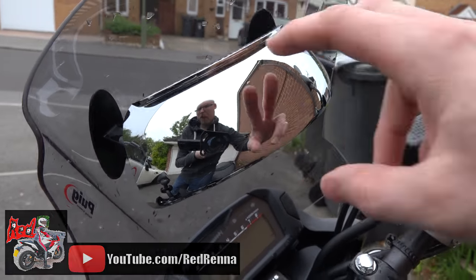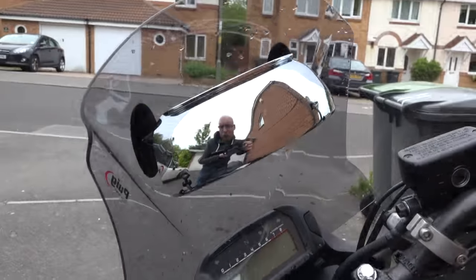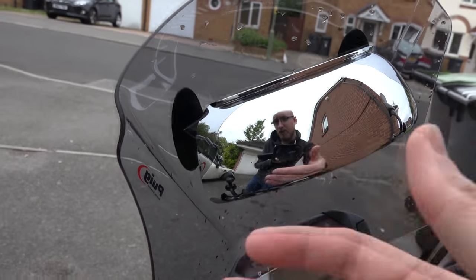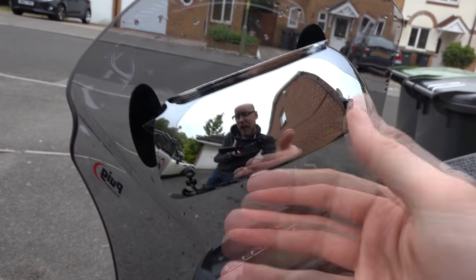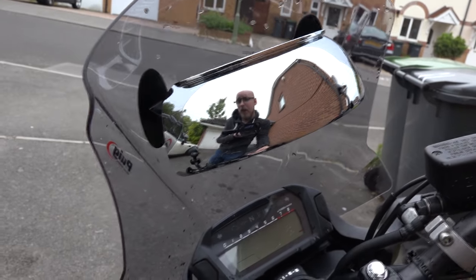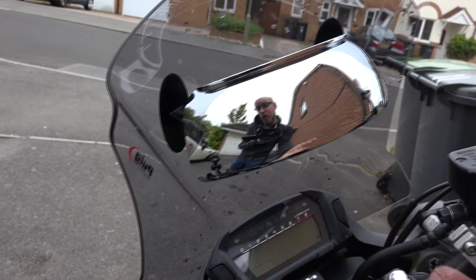What the RideScan does is cover your blind spots — well, a lot of them. You still need to do your checks, but it gives you that extra awareness of what's around you. So if you've got a cyclist creeping up on you, you're going to be able to see them before you do your check, which is really handy.